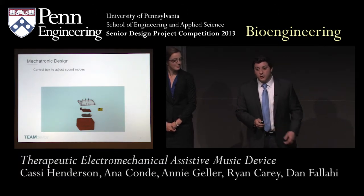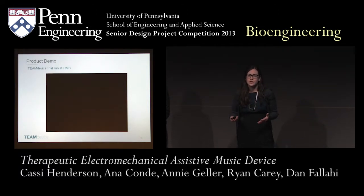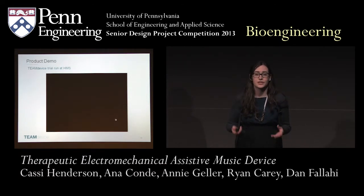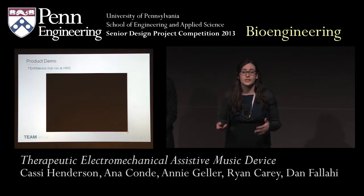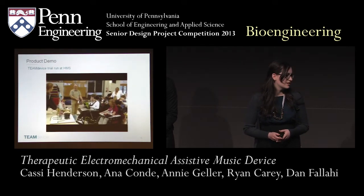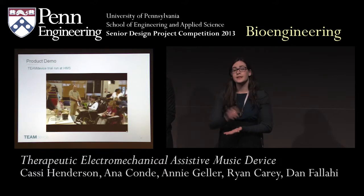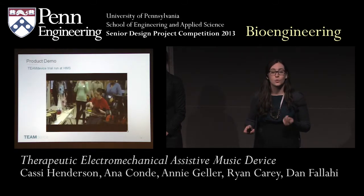We wanted to show you how our device actually worked within the scope of a music therapy session. We went to the HMS school and had an impromptu music therapy session with the music therapist there. In the first part of this video, you'll be able to observe both the ukulele TEAM device and the bongo TEAM device working in unison to make a quick arrangement of a song the students enjoy. By keeping the button pressed, students can keep the four-bar linkage strumming continuously, but one single button press makes only one single rotation occur.